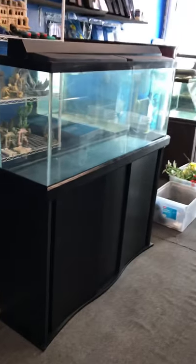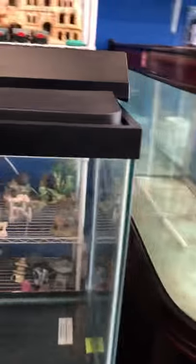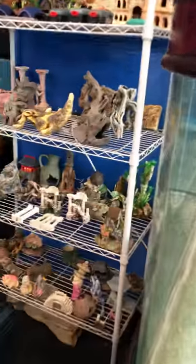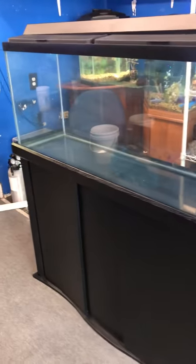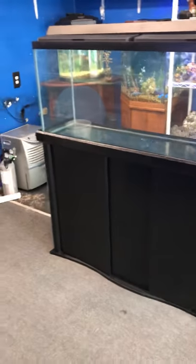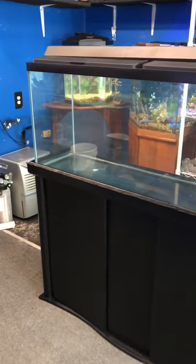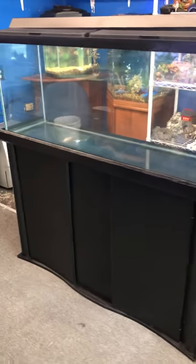So that's the 55-gallon complete setup: stand, tank, two tops, 48-inch light, filter good for up to a 75-gallon fish tank, and a choice of decoration — all for 200 bucks here at the Fish Tank Guys Store in Philadelphia, Pennsylvania. Make sure to hit the subscribe button so you can get alerts when I post other fish tanks and accessories for sale.